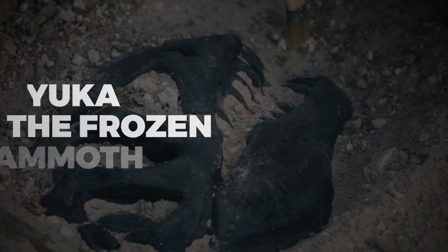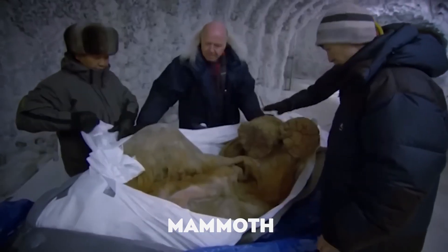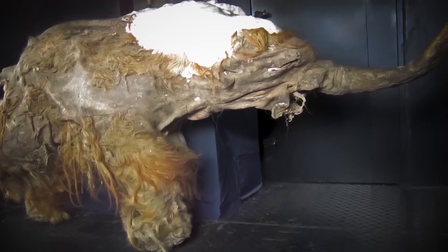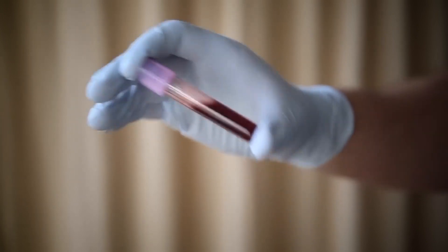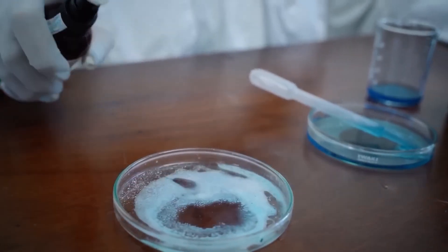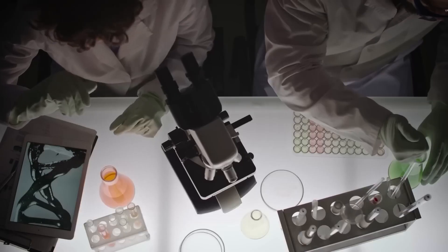In 2010, scientists found a woolly mammoth named Yucca on the icy shores of the Laptev Sea. Yucca, about 35,000 to 39,000 years old, was so well preserved it looked like it had only recently frozen. What made this discovery remarkable was the presence of liquid blood in its tissues, which challenged what scientists thought about how long blood and other materials could last. Yucca's body was so well preserved that scientists could study not only its outer features, but also its organs and cells in great detail.